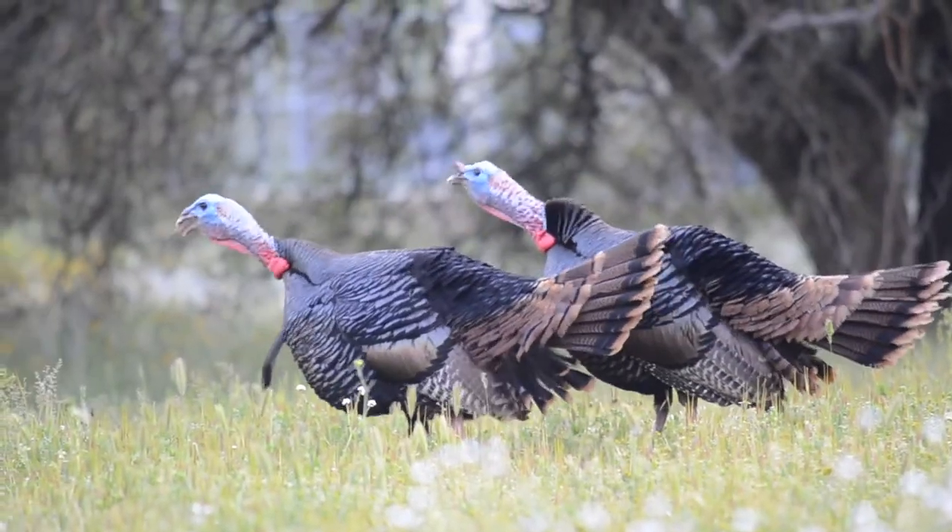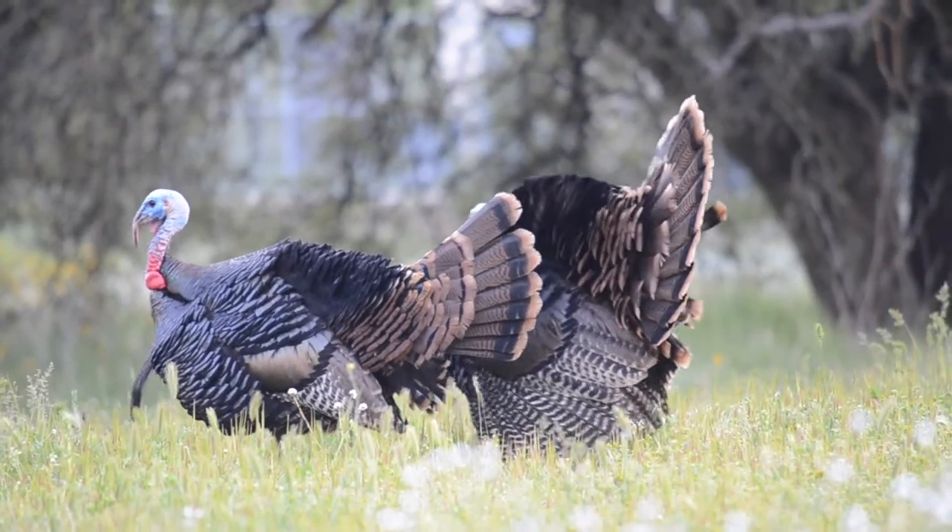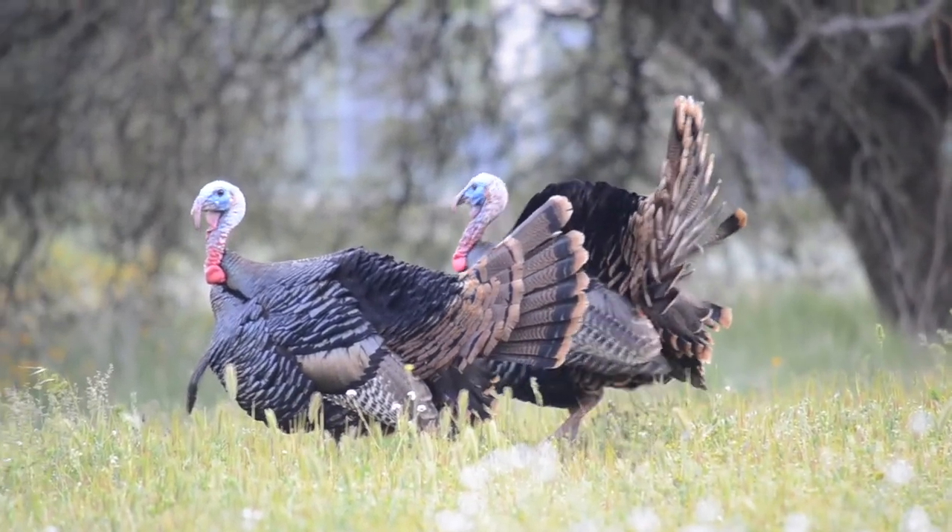Male turkeys can ruffle their feathers to appear larger. This is helpful when fending off other males and potential predators.